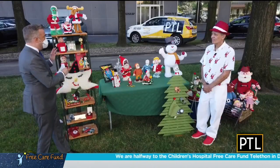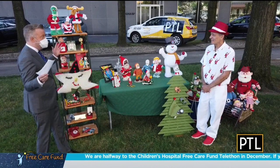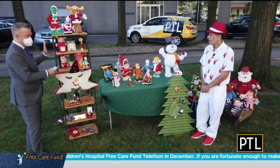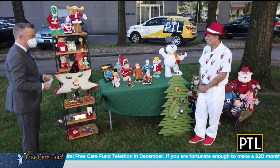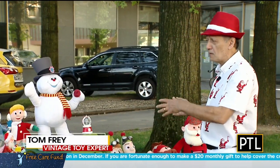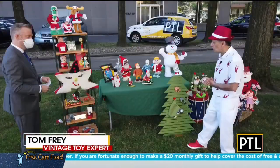Tom, I love everything that you brought here — you truly brought some Christmas to us right here. Talk to us about these, because some of these are vintage toys, right? They are. Things range from the 50s on up through the 2000s so that everybody might see something they identify with.